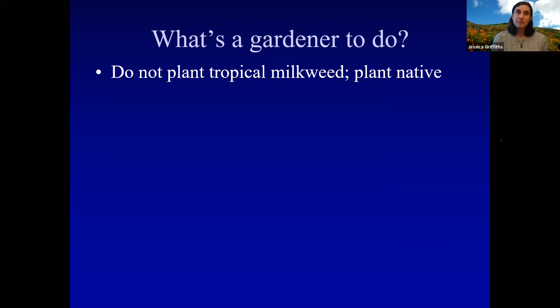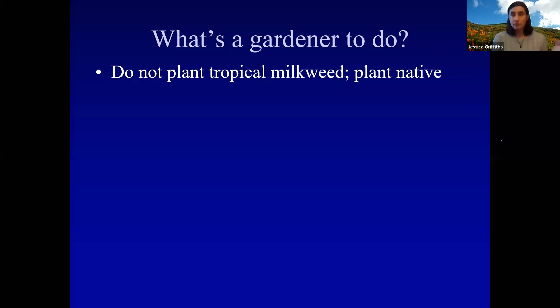So what should you do? Long story short: don't plant tropical milkweed. Plant native milkweed if you live in an area where planting milkweed is appropriate. If you already have tropical milkweed, you don't have to rip it all out, but you have to manage it — cutting it all the way back in the winter and keeping it cut back to try to mimic native milkweed's phenology.